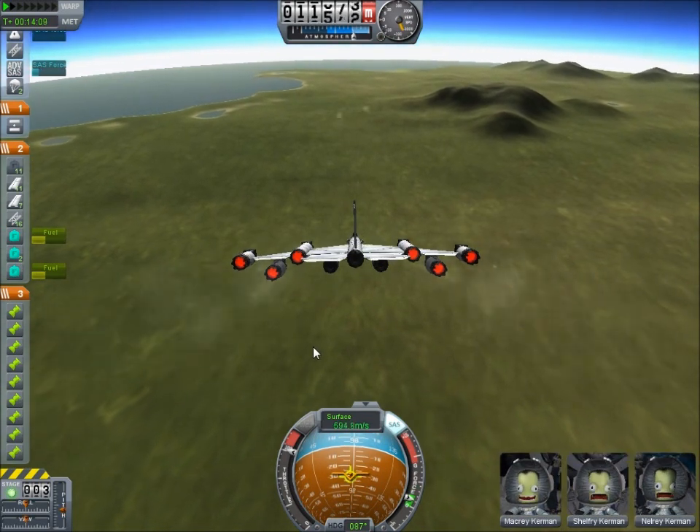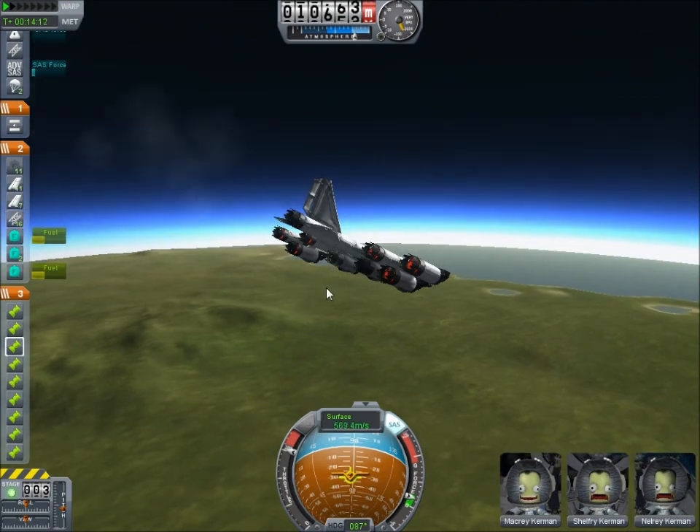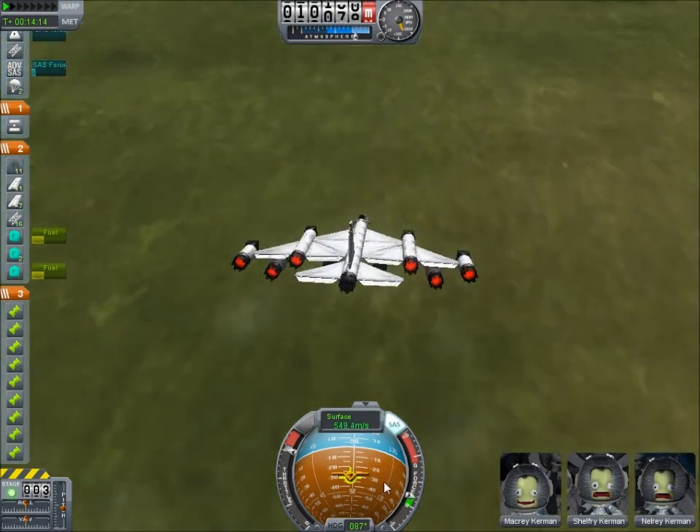So that's the end of this test. If these engines wouldn't keep shutting off on me, this would be going a lot better.